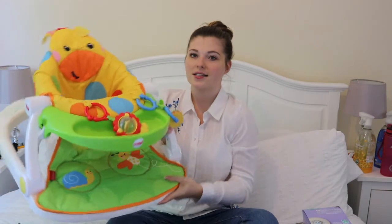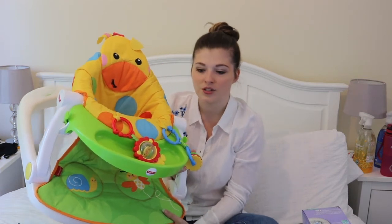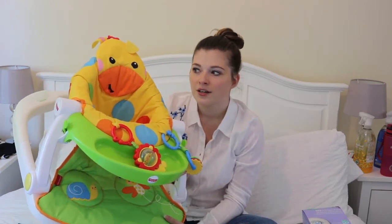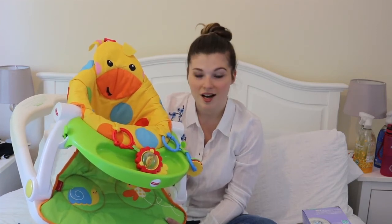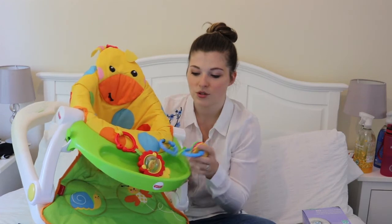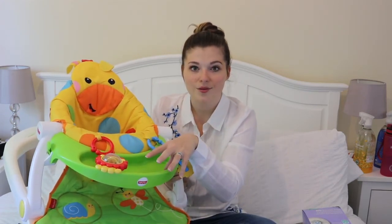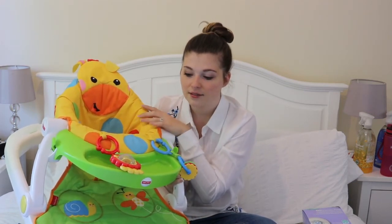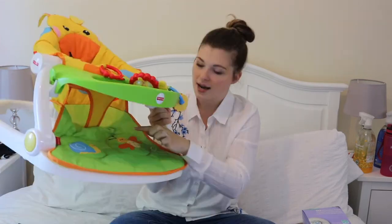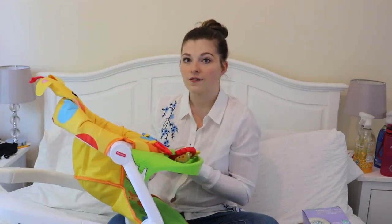The next product is the Fisher-Price Sit Me Up. We got this for Saskia because she always likes to try and sit up — she likes to see everything. She absolutely loves it. She sits and plays with her toys, it has a little snack tray which at the minute is used to put more toys on. She sits in here, has her TV time, plays with her toys, and it has little squeakies down here for when she can push it with her feet. It does fold flat.